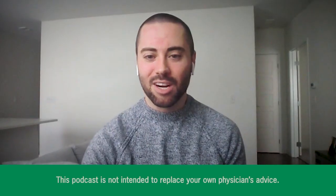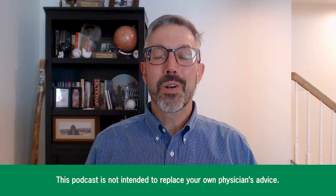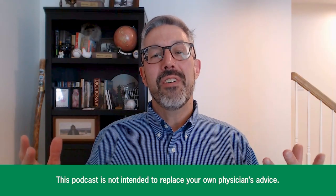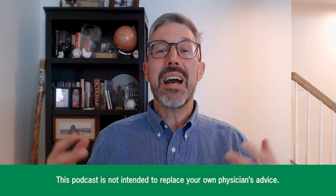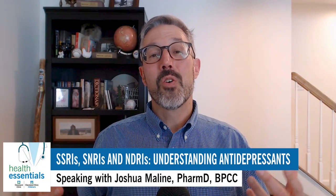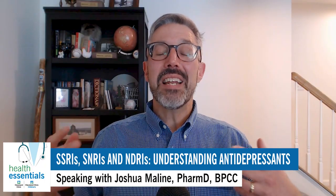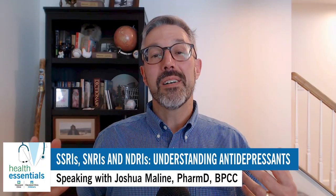Welcome to the podcast, Dr. Moline. Thanks for stepping away from the pharmacy for a few minutes to chat. Board-certified clinical pharmacy specialist Josh Moline is one of the many experts at Cleveland Clinic who pop into our weekly podcast to help us better understand the way our bodies work. I'd like to start things off by talking about how common antidepressants have become as a form of mental health treatment and how usage has been on a steady rise, particularly among young adults.